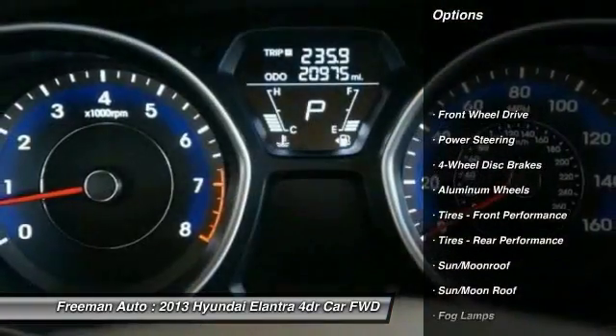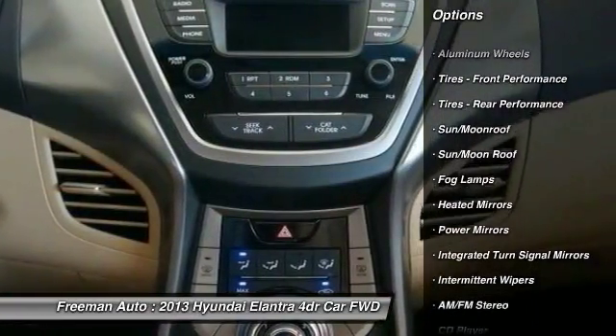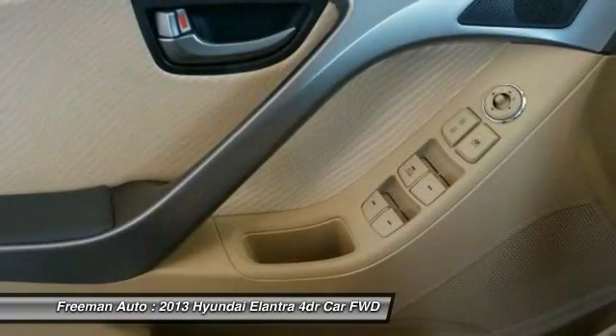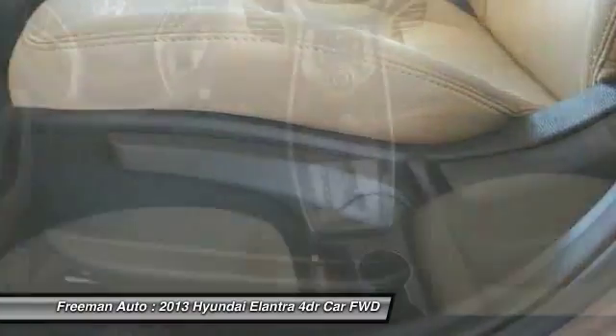Anti-lock braking system, stability control, keyless entry, traction control, steering wheel audio controls, Bluetooth, leather-wrapped steering wheel, moonroof, adjustable steering wheel, power steering.